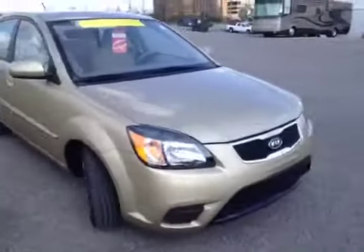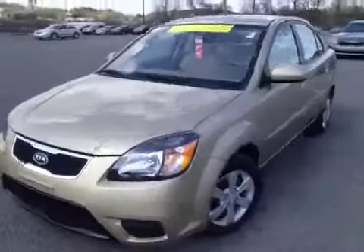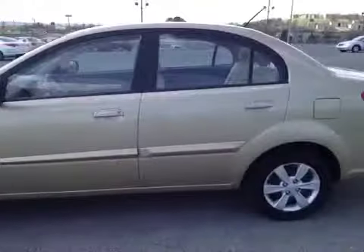This 2011 Kia Rio video demonstration is brought to you by Carnival Kia of Franklin, Tennessee, just off of Interstate 65, right off of Exit 65.